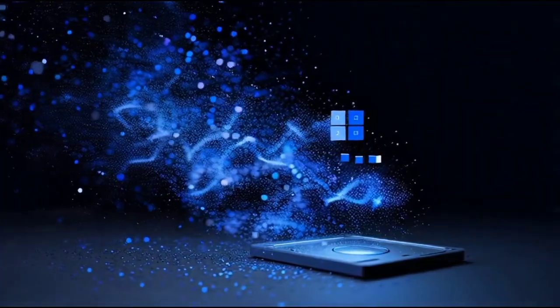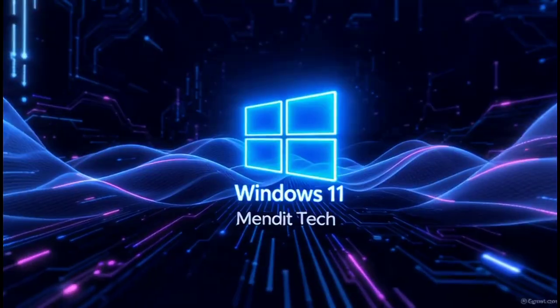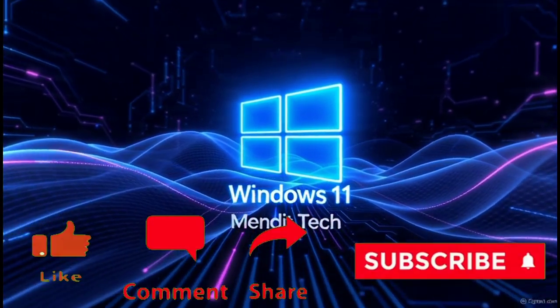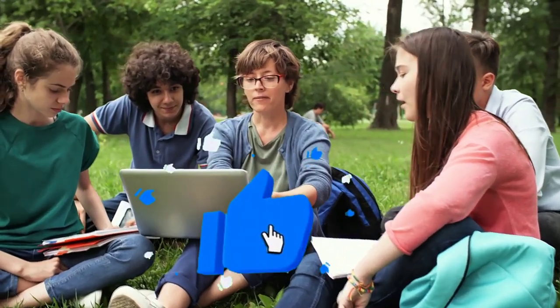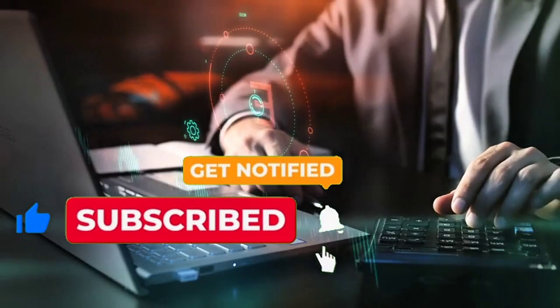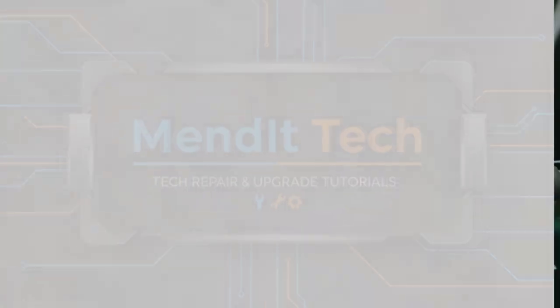And there you go — five hidden Windows 11 settings that'll make your PC faster and smoother than ever. Try them all and tell me in the comments which one made the biggest difference for you. Don't forget to like, subscribe, and hit the bell icon, because in the next video I'll show you advanced optimization tricks to take your Windows 11 to the next level. This is Mendit Tech signing off — stay smart, stay optimized.